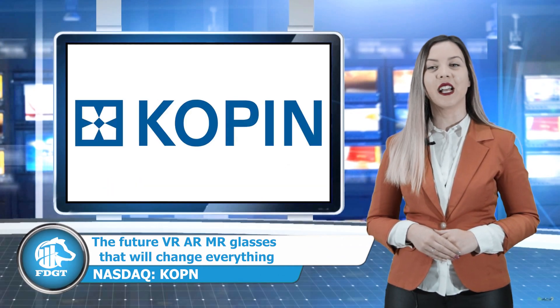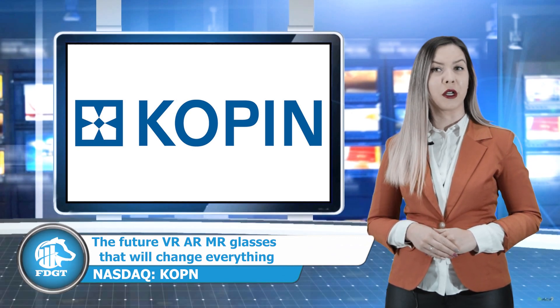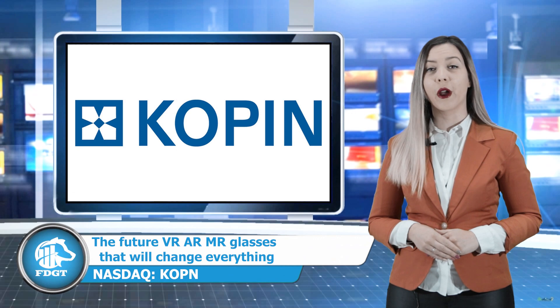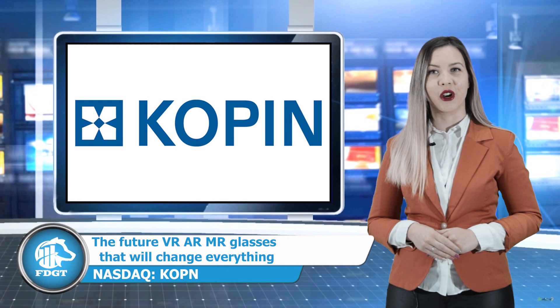Kopin exists since 1984 and is based in Massachusetts. They specialize in providing critical components and solutions for wearable products for military, enterprise, industrial, medical and consumer markets.